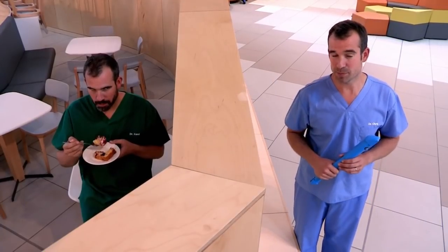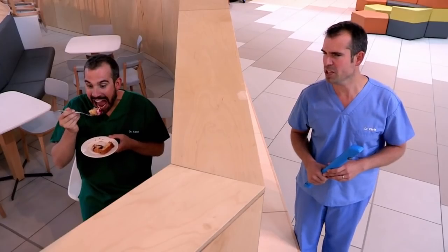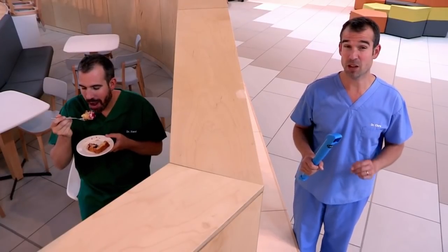Walls can be really annoying sometimes and make you wish you could see over them or through them. Zand, you're not eating my cake, are you? No, no, no cake here, no. Good. Now your skin can be a little bit like a wall.